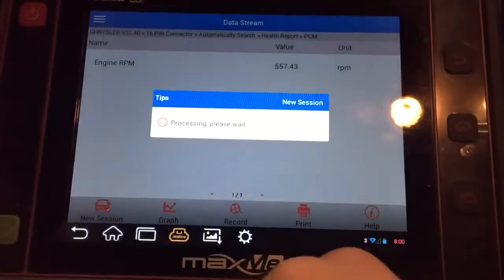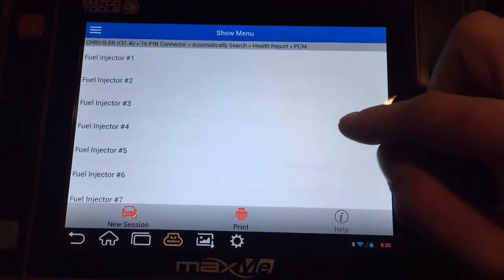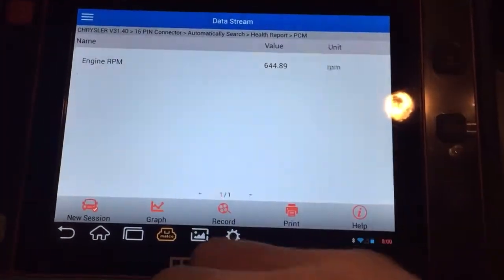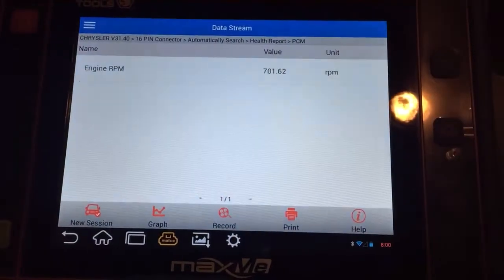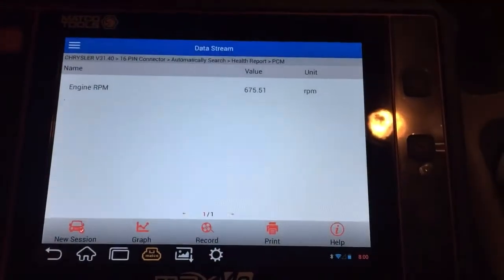You probably can't hear it in the video but the engine almost dies, and it does that from three through eight. But number two doesn't change at all, so I know for sure that number two is acting up.